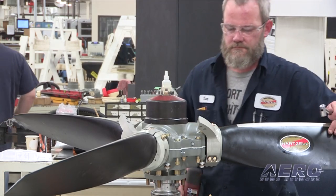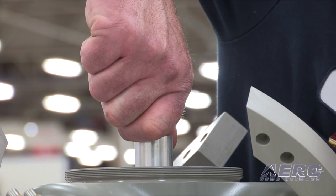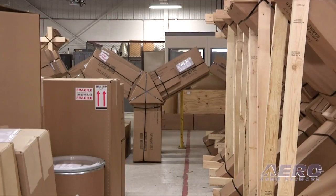The final step in our propeller production process is right here behind me in our assembly area, where all the components are picked and the propeller is assembled and balanced. And once it passes balance, it goes to packaging where it's packaged and ready to ship to our customers.